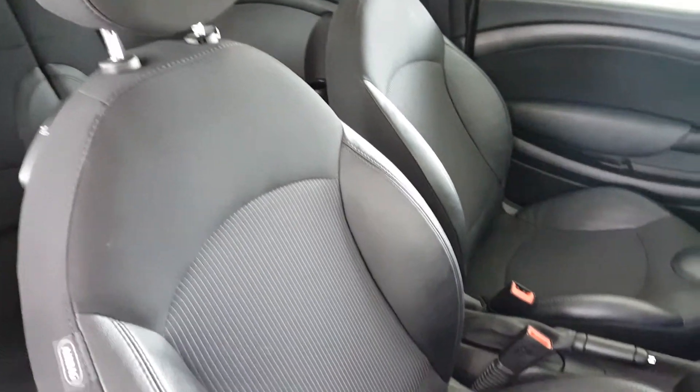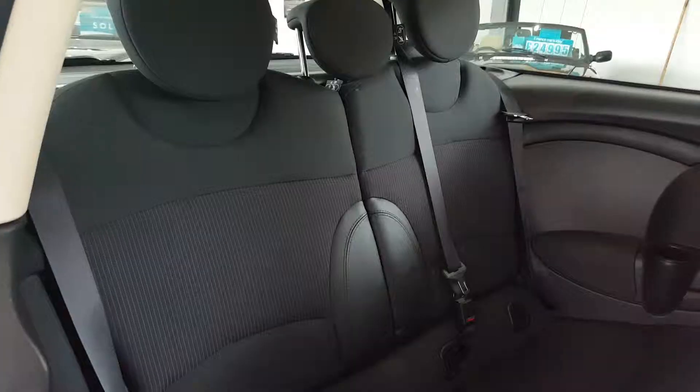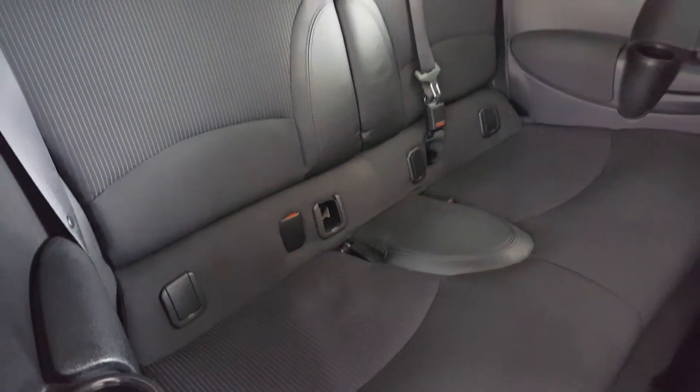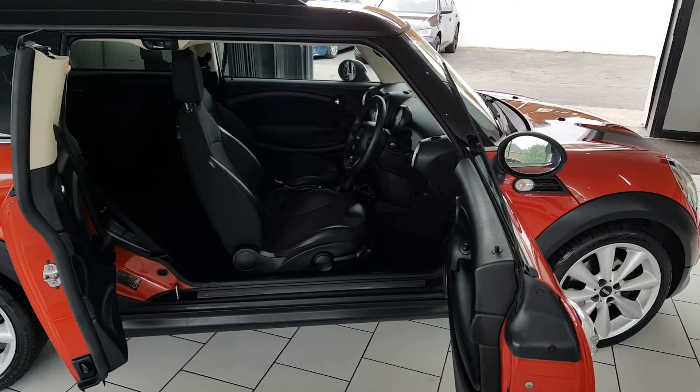This car has a Chilli Pack, which comes with black half leather. There are two more seats in the back of the car, and the rear seats have ISOFIX child seat anchor points fitted. There's lots of room and easy access with the double doors open.